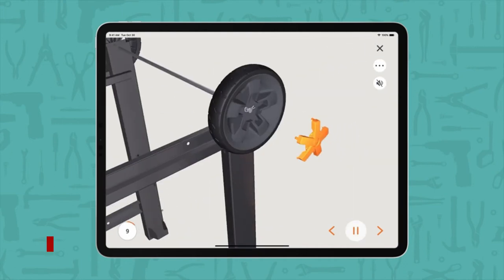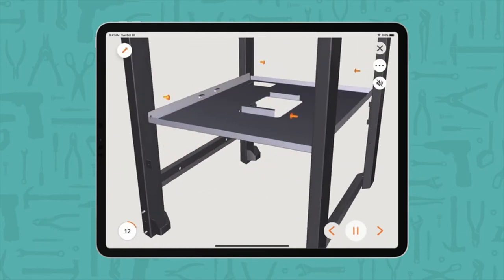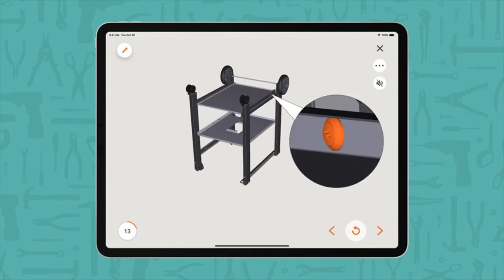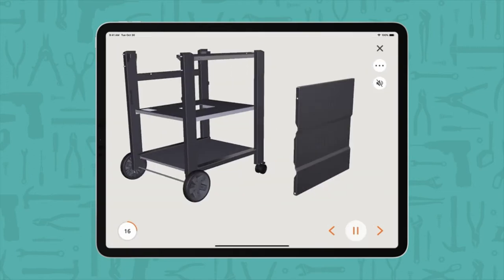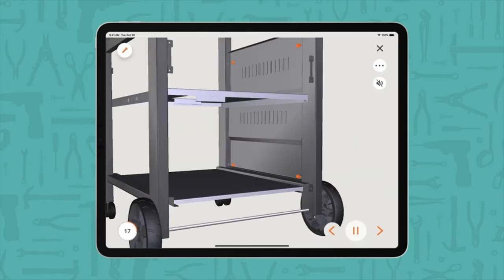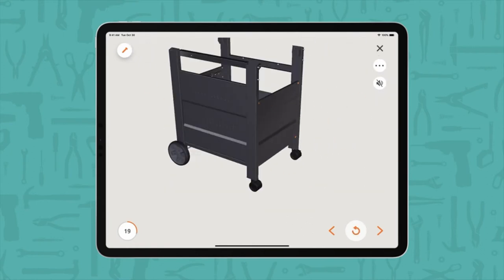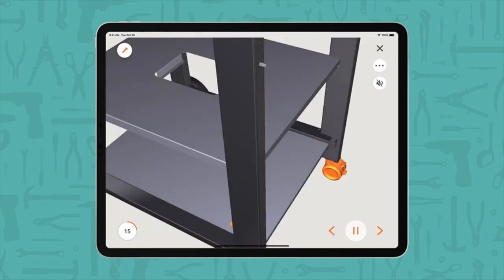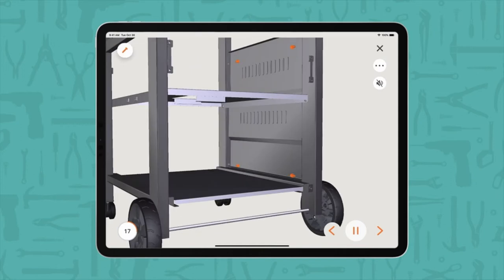On number 3: the Weber Genesis 2 S335 3-Burner Propane Grill. The history of the Weber Genesis 2 E335 is fascinating. Many Weber fans were upset when Weber redesigned the Genesis series in 2017. The removal of the sear burner station, which formerly distinguished the Genesis series from the less expensive Spirit series, was the biggest regret. Weber quickly recognized their error and, in 2019, resurrected the Genesis 2 series complete with the sear station, to the delight of aficionados.